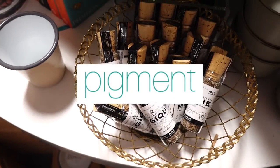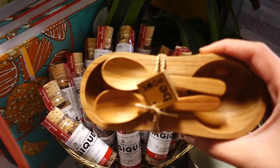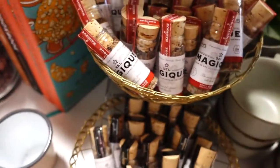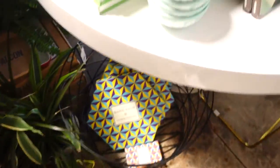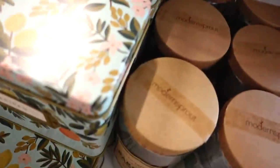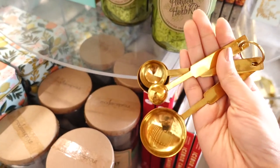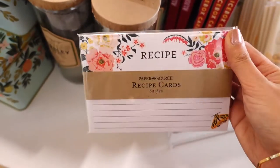Hi guys! Andito ako ngayon sa Pigment Store. This is one of my favorite stores here in our area. I love this place because they have creative and useful products. And as you can see here, I'm going to show you an example. They have recipe books, this really cute gold measuring spoons, and they also have this recipe card.